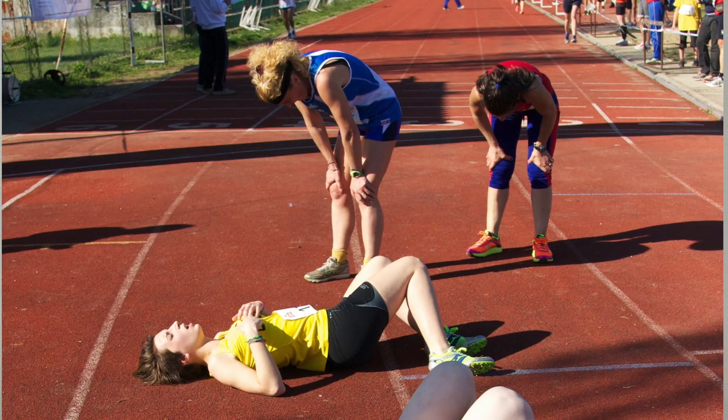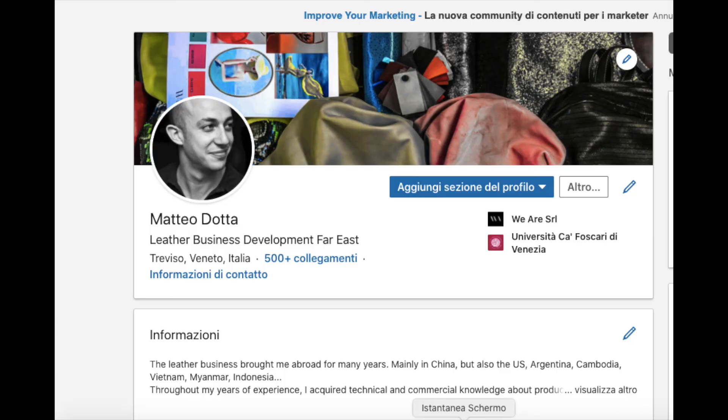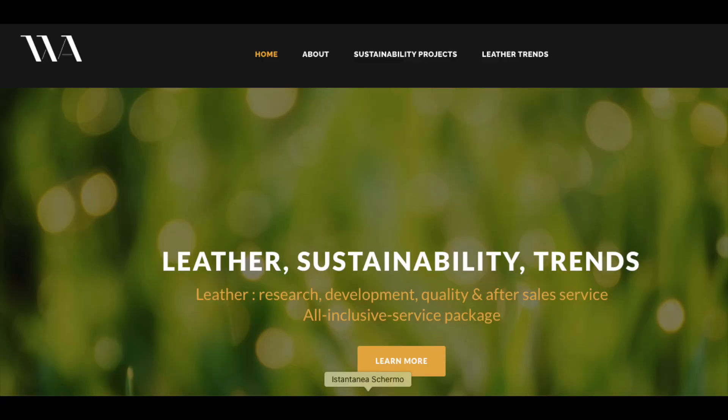That's all for today. I'll talk about the third family of certifications and LWG — Leather Working Group — in the next video. Thanks for watching We Are Leather Pills. To keep up to date with the world of leather, you can follow us on LinkedIn, YouTube, and visit our website at www.companyweare.com. See you at the next We Are Leather Pills.